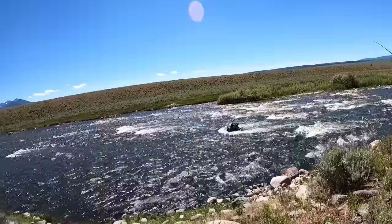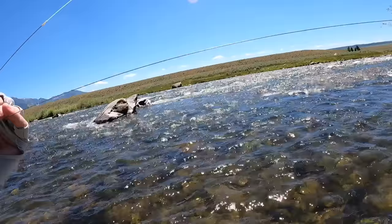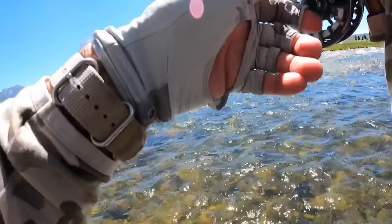By the way, look at the scenery — 360 degrees, absolutely gorgeous. These are just good drifts in there. Just knew it was such a good spot, making some really nice solid drifts there.